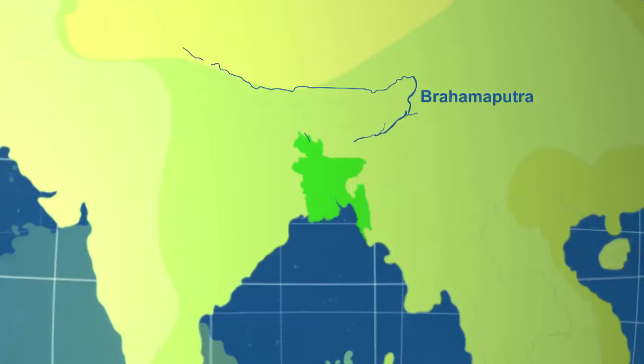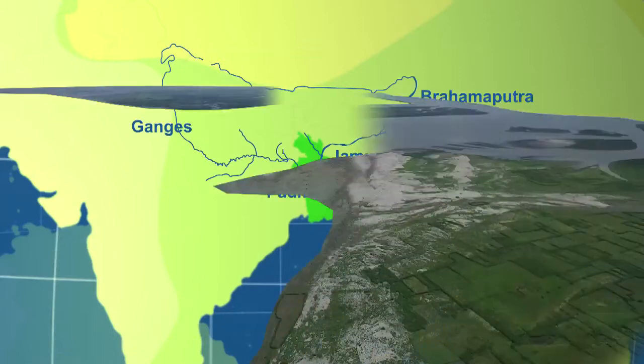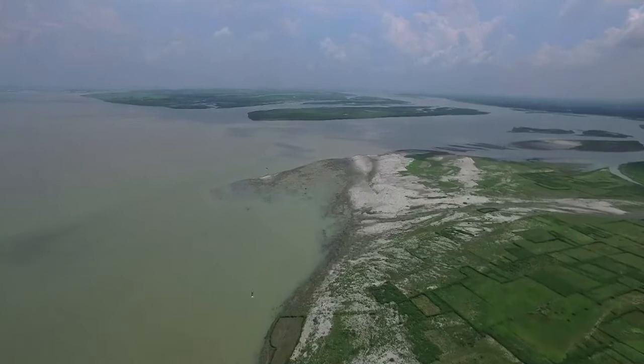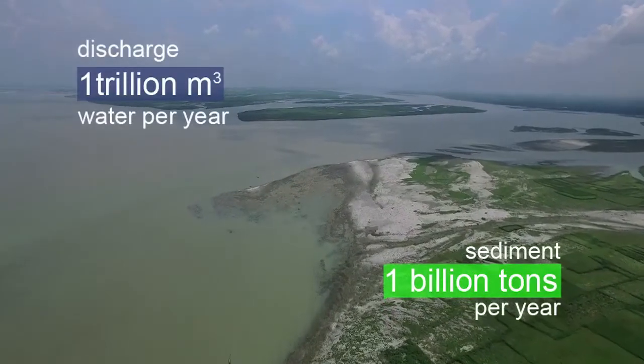The Brahmaputra, known locally as the Jamuna, is one of the great rivers of South Asia. It merges with the Ganges in Bangladesh to form the Podda. Together, they are the third largest river system in the world with respect to water discharge and sediment load.